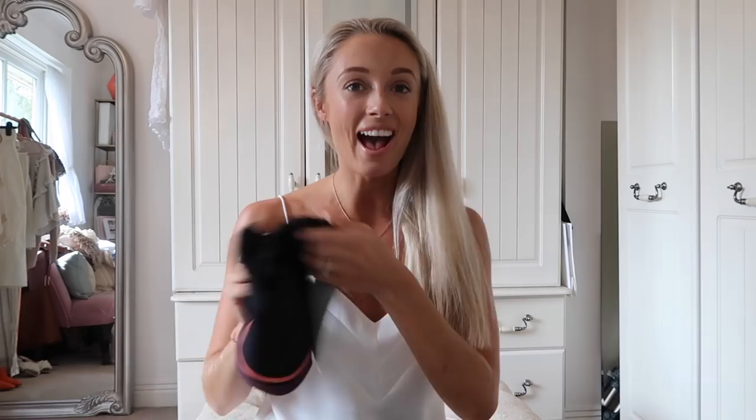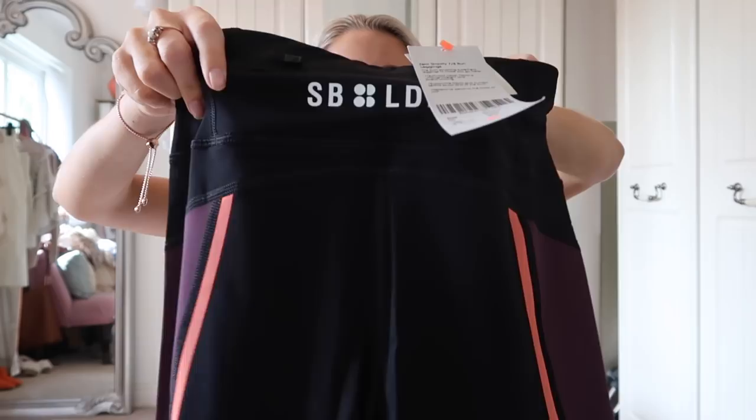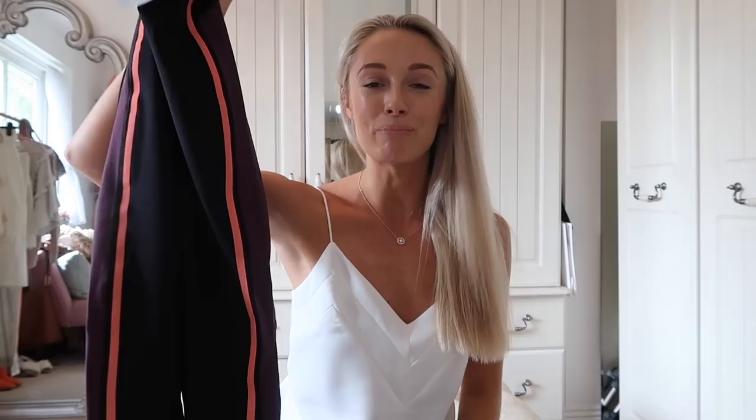My next package is from Sweaty Betty, who are celebrating 20 years of their bum-sculpting leggings. They've very kindly popped in a little set for me, including a sports bra — I love the back of it, it's going to look amazing. I'll wear that this afternoon for personal training. And a new pair of bum-sculpting leggings with orange stripes and purple down the side, plus a very cool SB LDN logo. They of course have their amazing butt-lift technology — it very subtly lifts your bum and gives you an amazing bottom. I absolutely love them and will be wearing these a lot. Thank you Sweaty Betty.